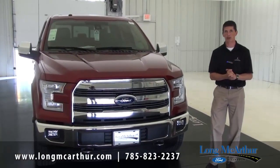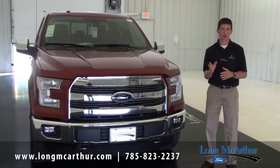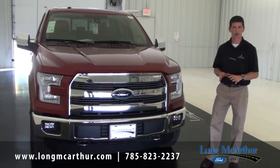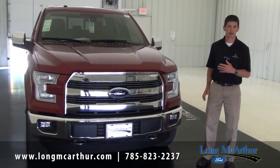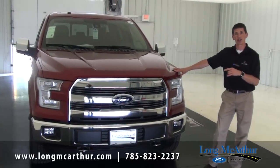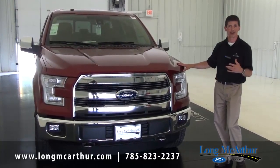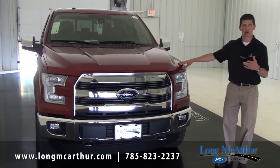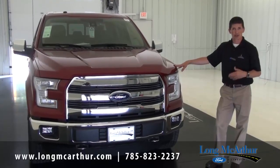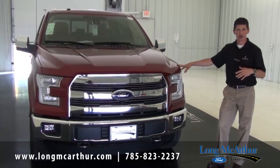One thing I forgot to mention earlier: intelligent access with push button start is actually standard on all Lariats — a great feature to have your keys in your pocket while you start the vehicle. When you move up to the 502A Lariat luxury package, you get the 5.0 liter V8 as the standard engine. The upgraded 3.5 liter V6 EcoBoost is also available as an optional engine. The 502A includes all features from the standard Lariat and the 501A, plus additional features.